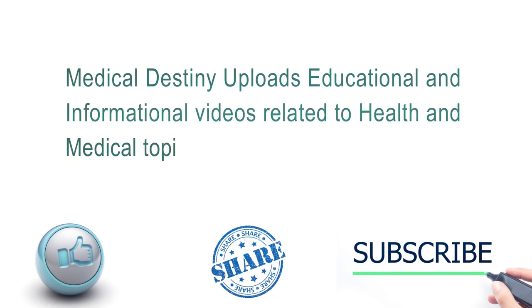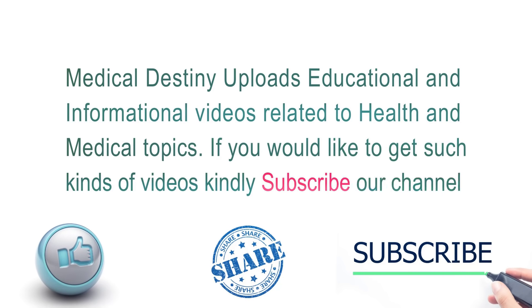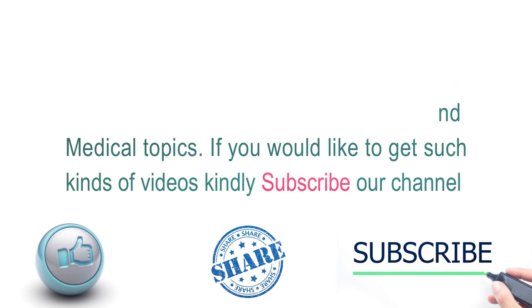Medical Destiny uploads educational and informational videos related to health and medical topics. If you would like to get such kinds of videos, kindly subscribe to our channel.